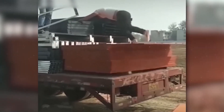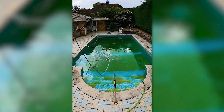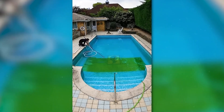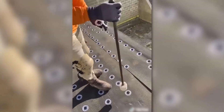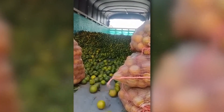A homemade treadmill? Do you also find it incredibly satisfying to watch them clean this pool? This guy is attaching bituminous waterproofing to the roof. A great example of the butterfly effect and an excellent life hack for warehouse workers.